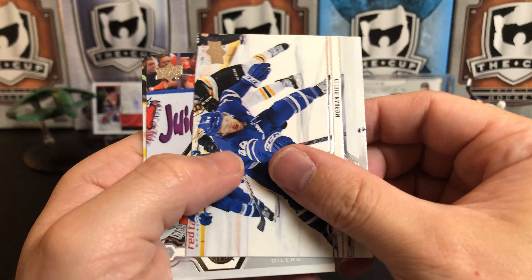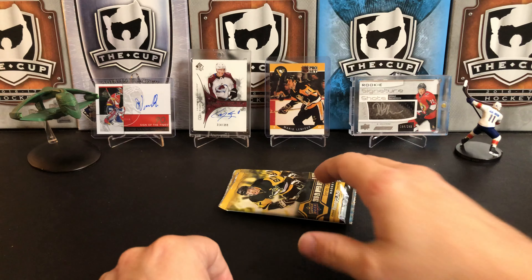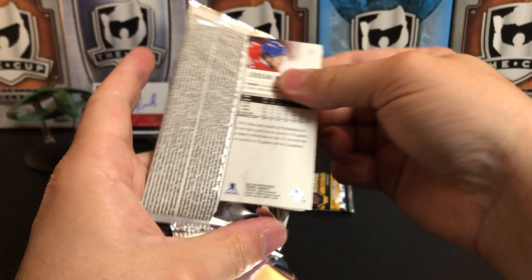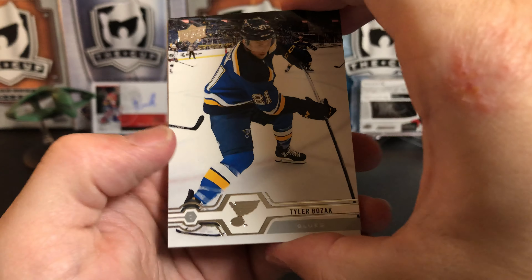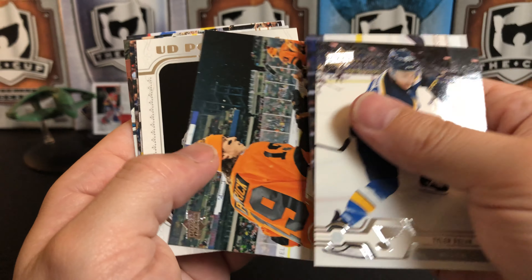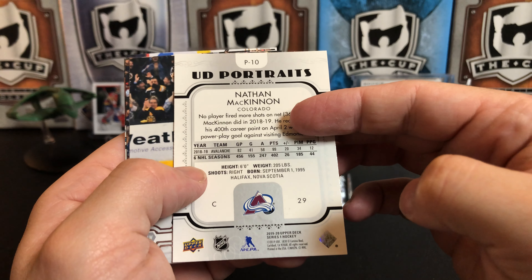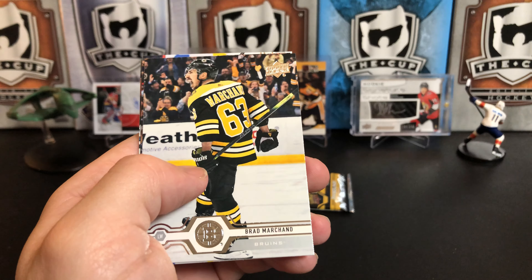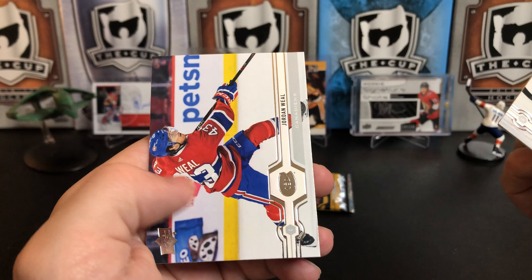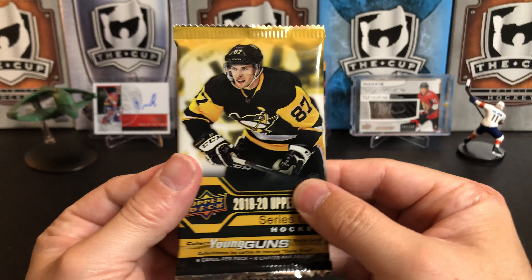That is a decent one. Morgan Rielly, The Nuge, Tyler Johnson, Tyler Bozak, Leo Komarov, Nolan Patrick, and an Upper Deck Portraits of Nathan MacKinnon. Brad Marchand, Zach Bogosian, Rickard Rakell, and Jordan Weal.